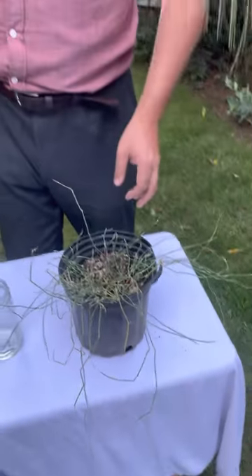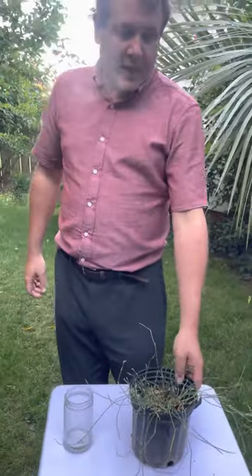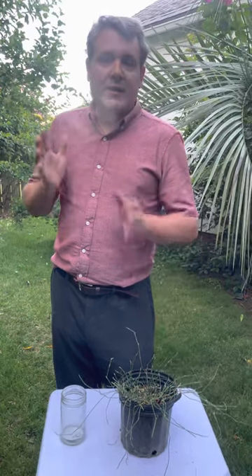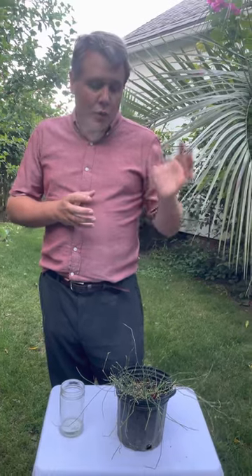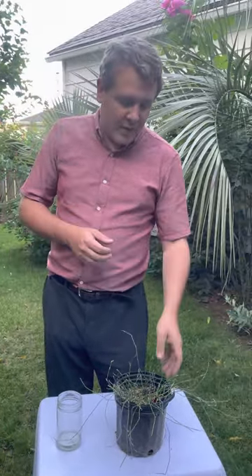How do you grow this? Well, it loves bright sunshine — it needs that. It also needs excellent drainage. If you want it to grow vigorously, water it in dry weather and give it fertilizer, especially early in the spring when it's doing most of its growth. It also gets these little cute red berries.